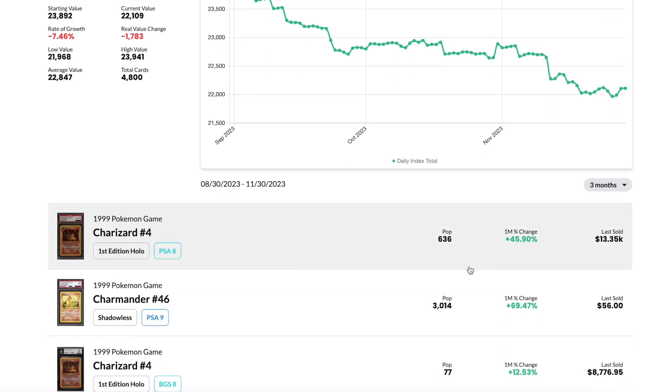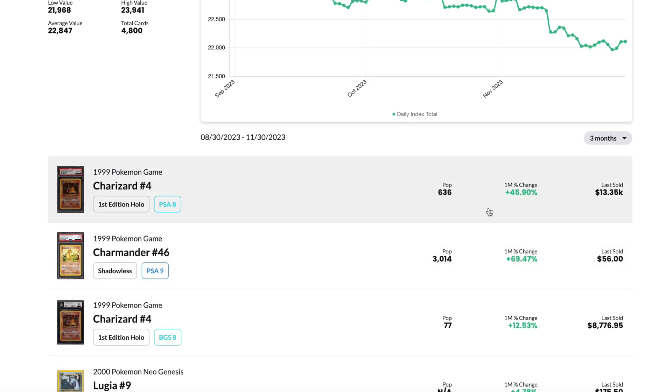So why am I making this video? Well, despite the trend going downwards for the whole Pokemon TCG landscape, we can still see that a lot of cards are doing fairly well.